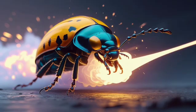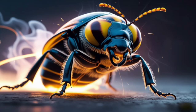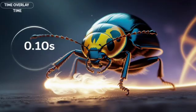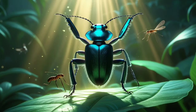All of this happens in just a fraction of a second — the beetle's defensive firepower activates faster than a blink, giving no time for attackers to react or escape unscathed.